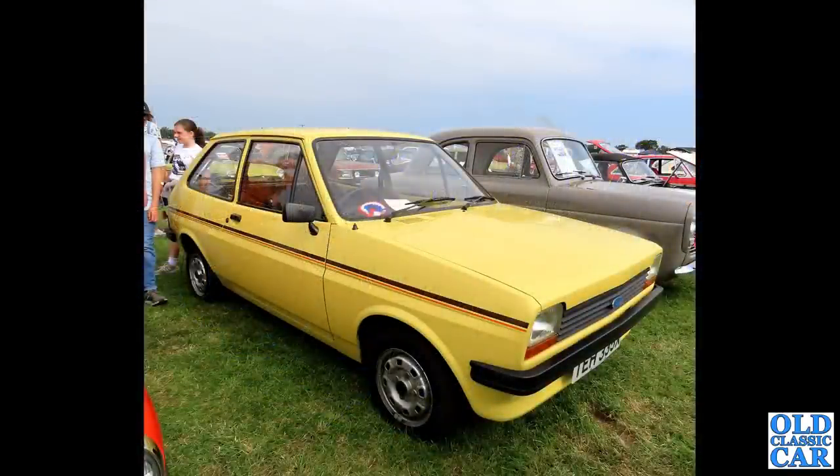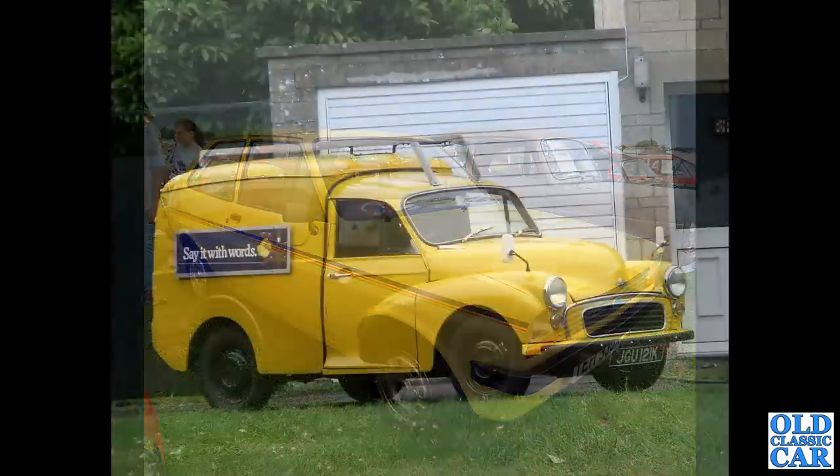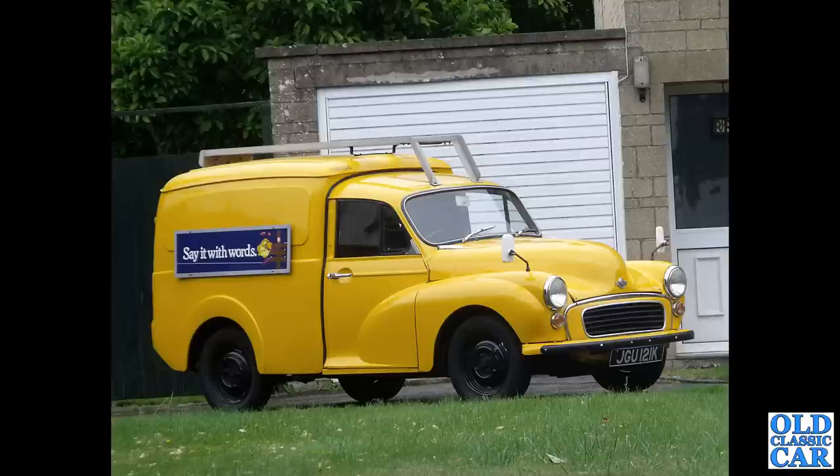This one I can manage though - this is a Ford Fiesta Mark 1 of 1981. We spotted this on holiday a few years ago. And a busby on the side there of this Morris van - Morris Minor based.